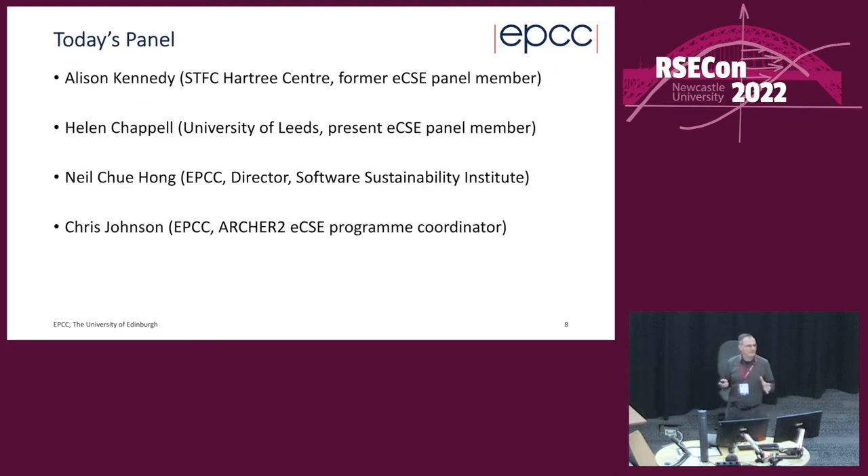I could give a whole hour on ECSE or ARCHER2, but we have a panel and hopefully lots of questions. I'll introduce myself properly: I've been at EPCC for just over 20 years. My background was physics, maths, and particle physics, and I moved over to HPC. For a while I was the equivalent of an RSE — we weren't called that back then — and then moved into managing the funding calls.